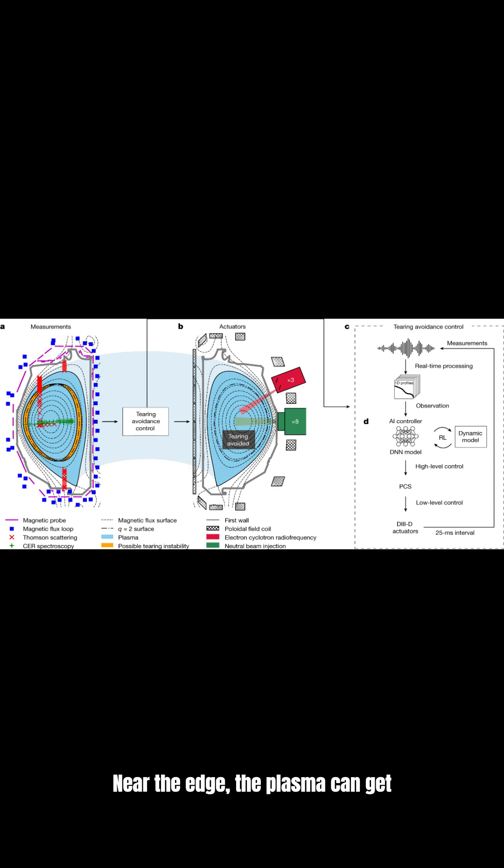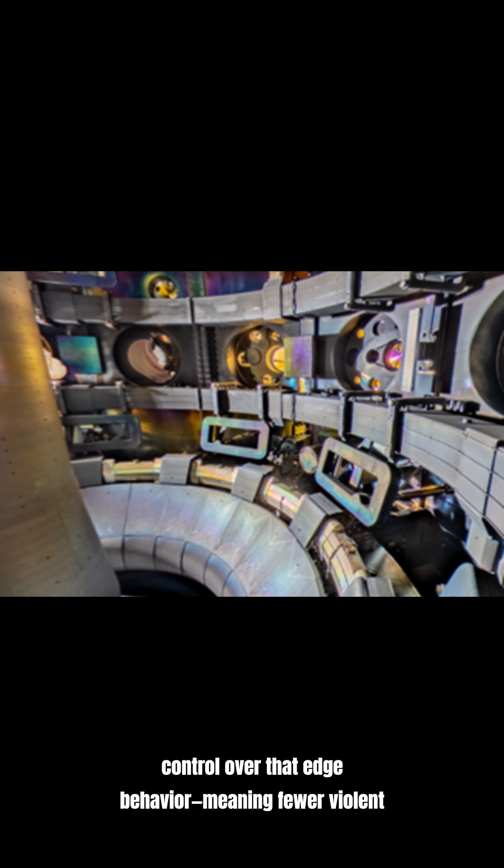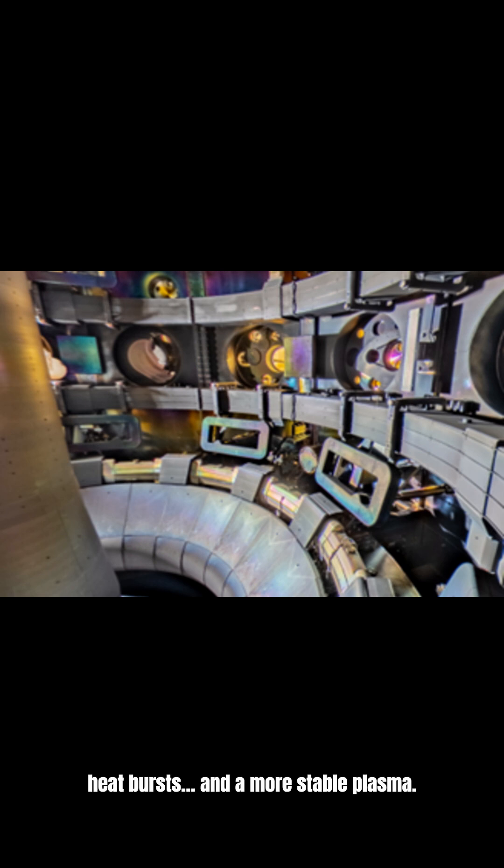Near the edge, the plasma can get unstable. Little ripples can turn into bursts that slam heat into the walls — that's how you melt expensive hardware. The UK result is basically better control over that edge behavior, meaning fewer violent heat bursts and a more stable plasma.